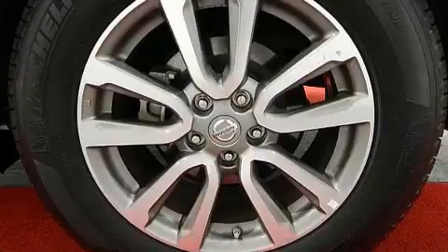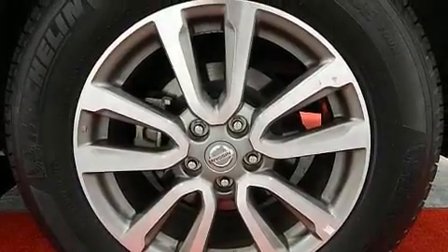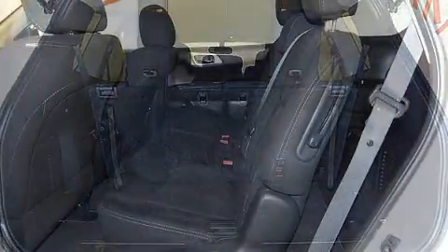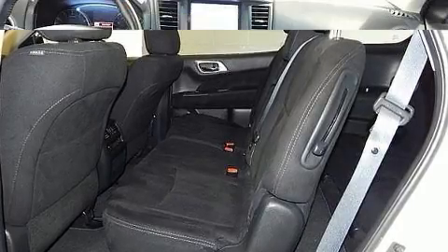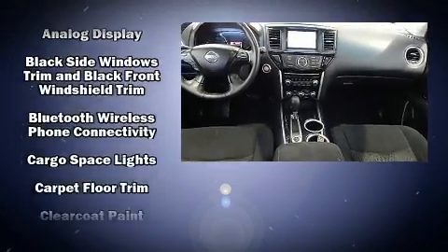Top features include front fog lights, one-touch window functionality, speed-sensitive wipers, a trip computer, front and rear air conditioning, and remote keyless entry. Audio features include a CD player with MP3 capability, steering wheel-mounted audio controls, and six speakers.